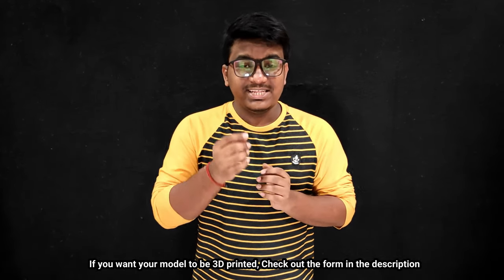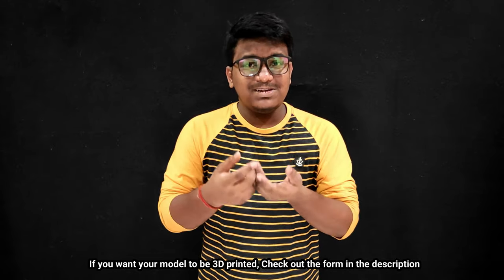Well guys, that was all that is happening around the 3D printing world right now. If you liked the video, please don't forget to subscribe, and if you want your object or design to be 3D printed, there is a link down in the description box. Please go and check it out. Thank you for watching and keep printing.